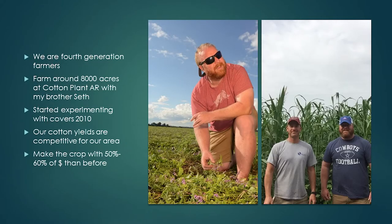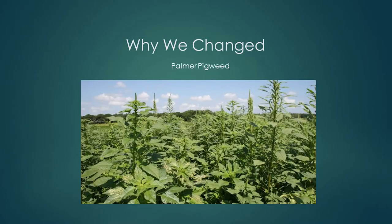I'm Adam Chappell. I farm at Cotton Plant, Arkansas with my brother Seth. We farm cotton, corn, soybeans, rice, some winter cereals, and sometimes milo. We do it all, or as close as possible, with no-till and cover crops. We started out in 2009 looking at cover crops as a means to control pigweed.